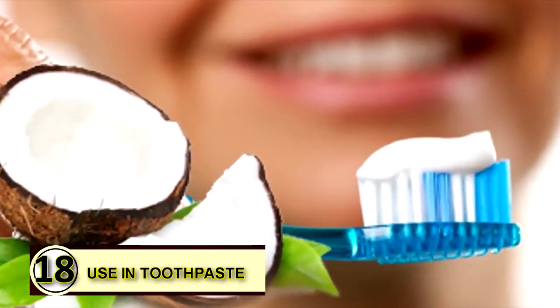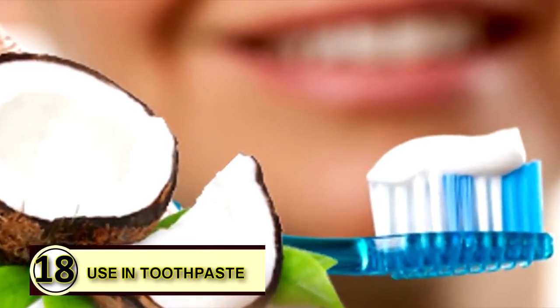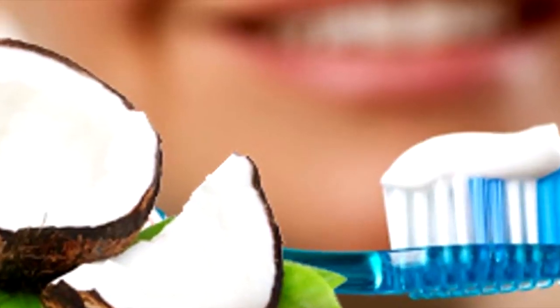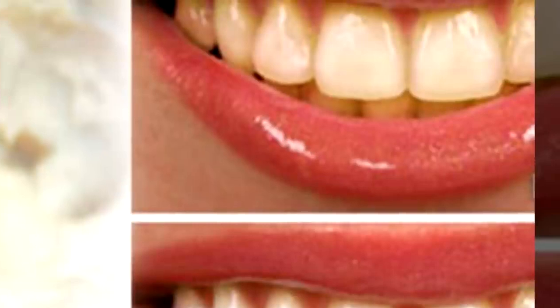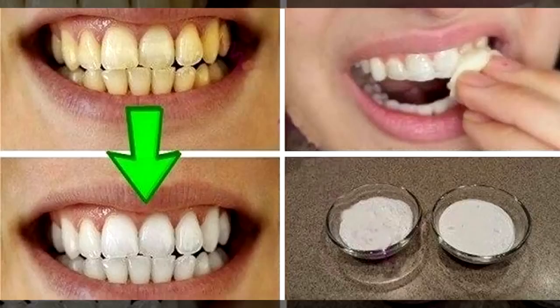Tip number eighteen: use coconut oil as toothpaste. It's known to have antibacterial properties and potential whitening benefits. Take some coconut oil, add some baking soda, and maybe even for a little flavor, a drop or two of peppermint or cinnamon essential oil. Mix it together and brush away for a DIY toothpaste.